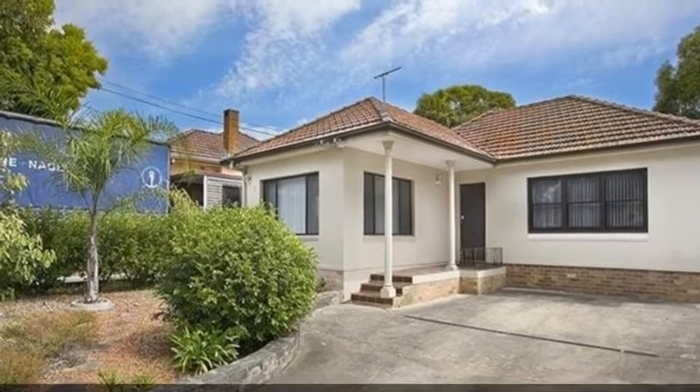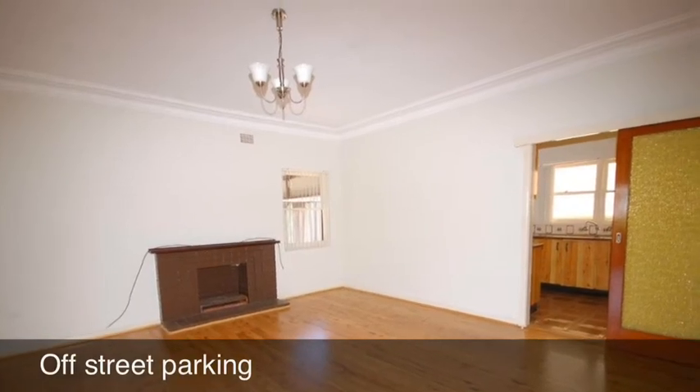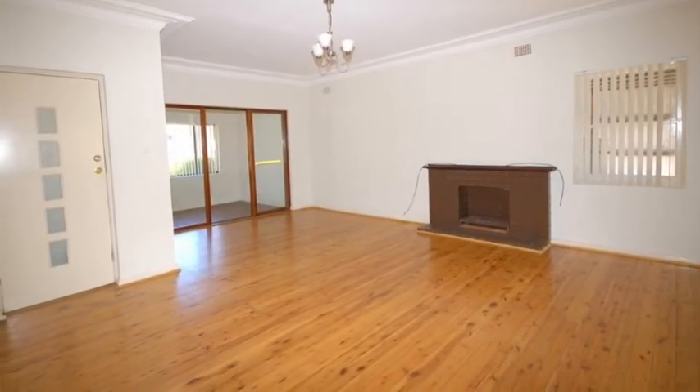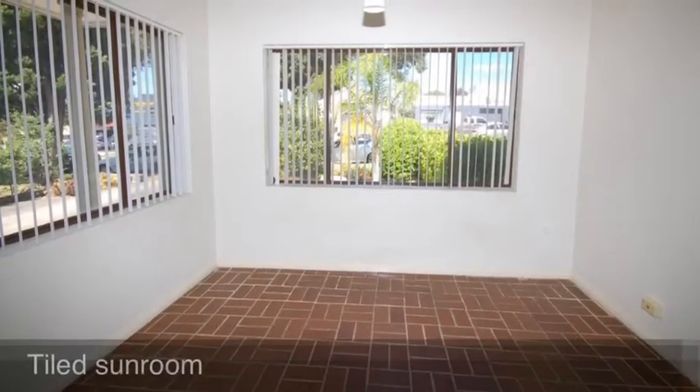When you enter this home, the first thing you notice is the large open-plan living area, which is shown here. Adjoining the living area to the front of the home is a tiled sunroom.